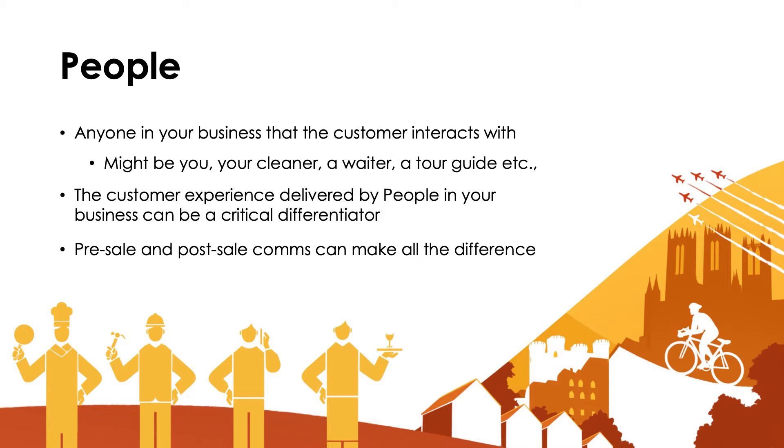There are lots of points of contact, and the customer experience delivered by people in your business can be a critical differentiator, especially when it comes to decisions about return visits, purchases, and recommendations. Are all of those people that customers come into contact with conveying your brand values?